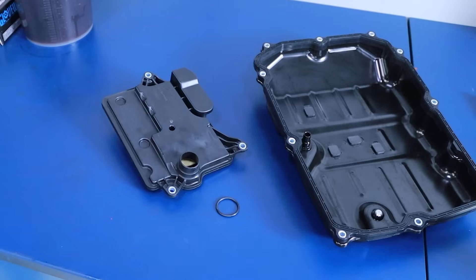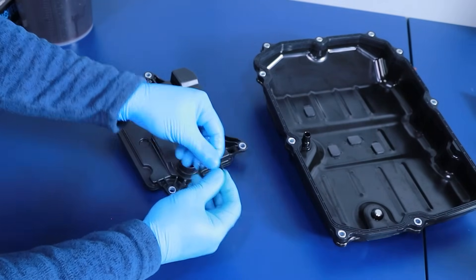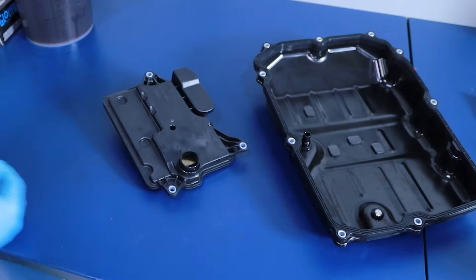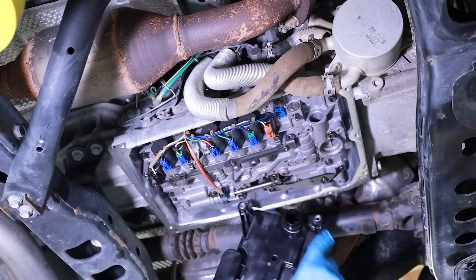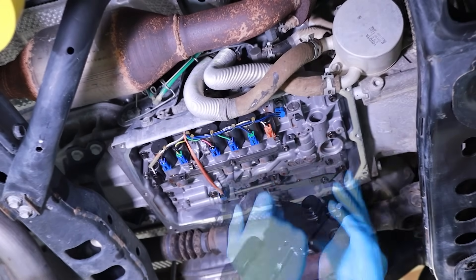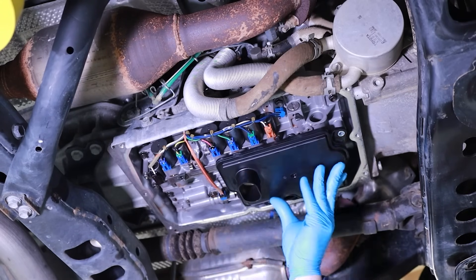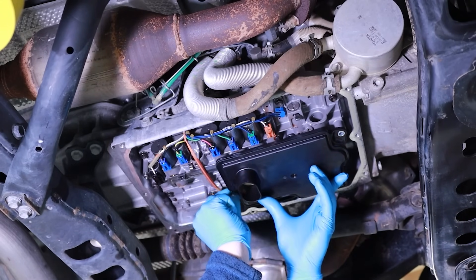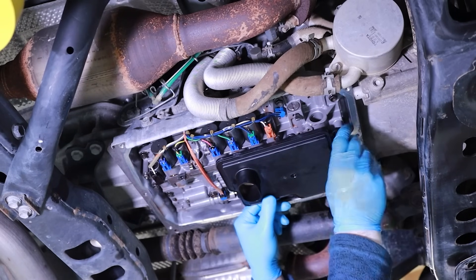Prepare the new transmission filter for installation. Confirm the new sealing o-ring is lubricated with fresh transmission fluid and installed on the filter. This will ensure it seals correctly to the valve body and minimizes possible o-ring damage during installation. Align and insert the transmission filter tube with the valve body port. Apply a small amount of upward pressure to slide and seat the filter tube up into the valve body. Once in place, align the filter mounting tabs and begin installing the three transmission filter mounting bolts, threading them in a clockwise direction.